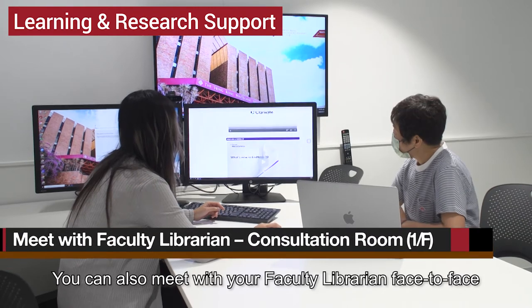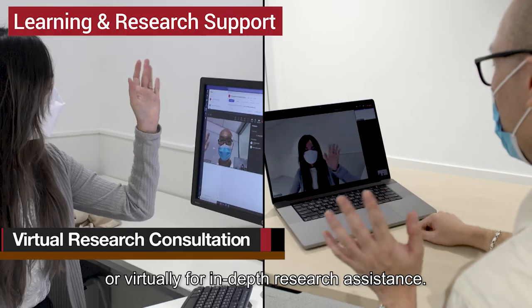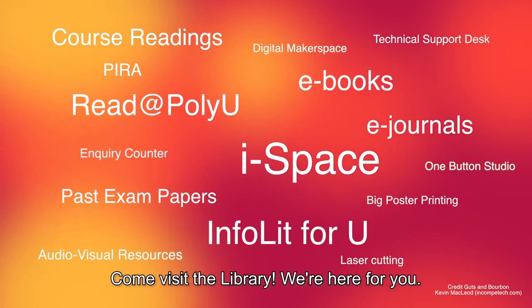You can also meet with your faculty librarian face-to-face or virtually for in-depth research assistance. Come visit the library — we're here for you.